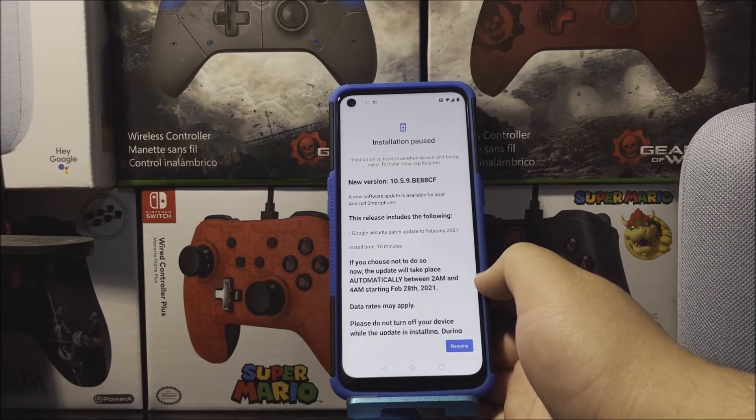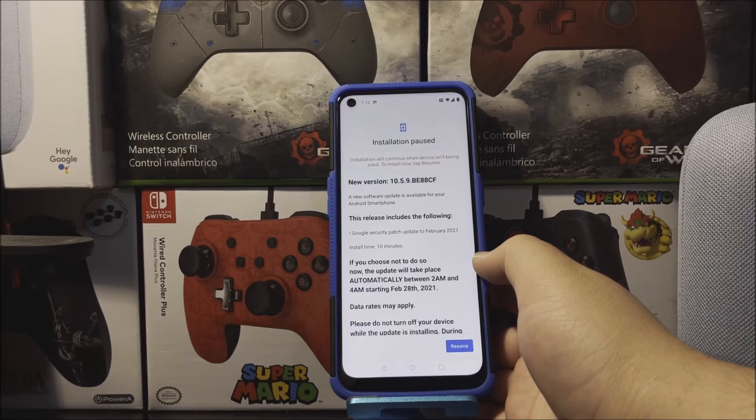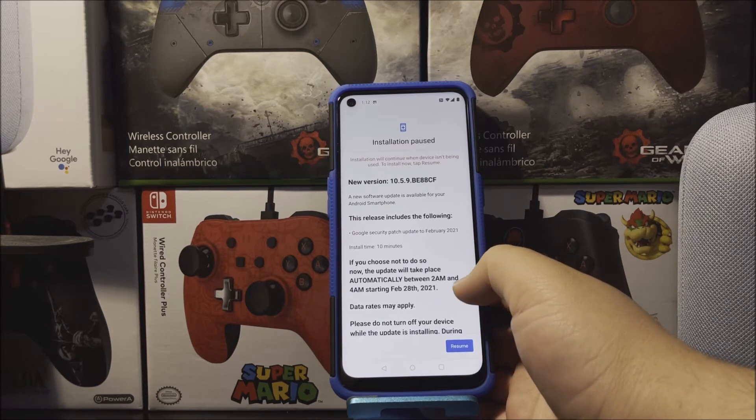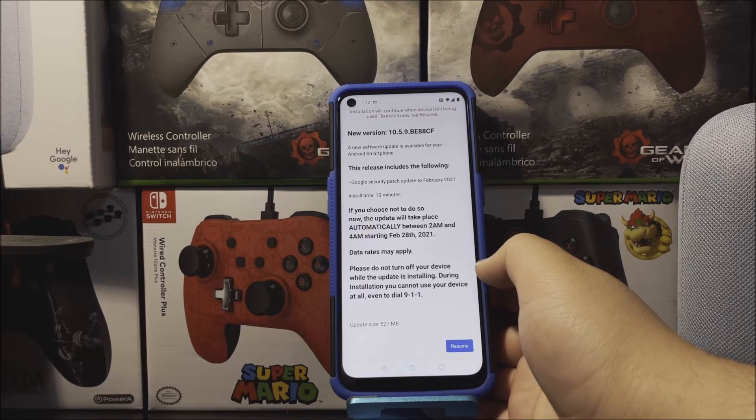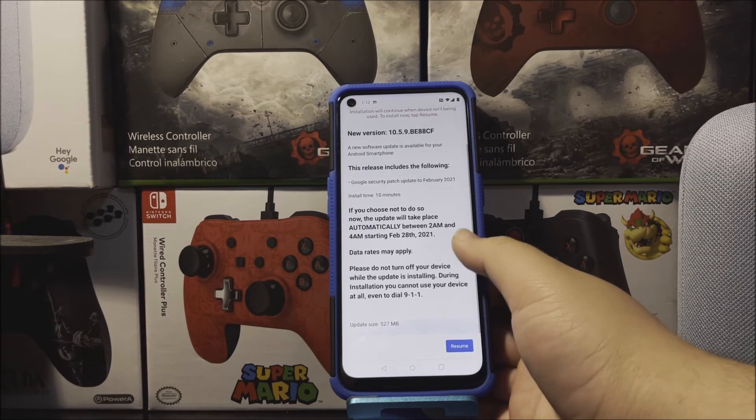You're going to get a window that says New Version, still going to be ending on CF. A new software update is available for your Android smartphone. This release includes the following: Google security patch update to February 2021. Installation time will take approximately 10 minutes. If you choose not to do so now, the update will take place automatically between 2am and 4am starting February 28th 2021. Data rates may apply. Please do not turn off your device while the update is installing. During installation you cannot use your device at all, even to dial 911. Update size is 527 megabytes.